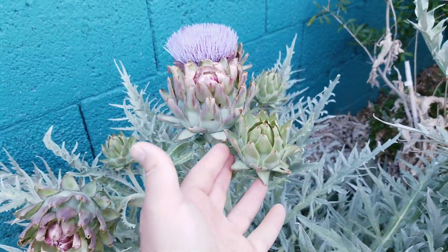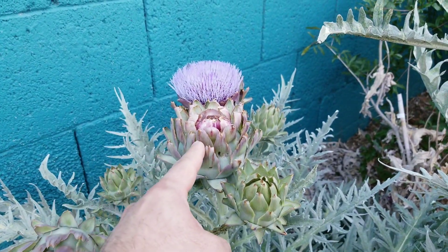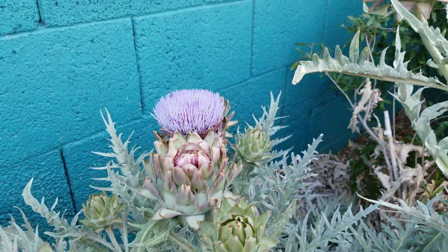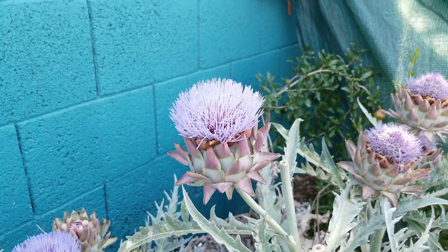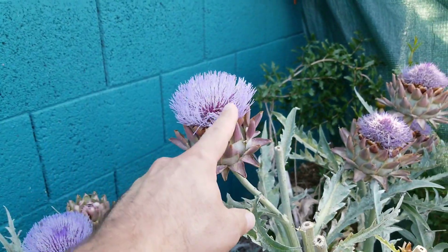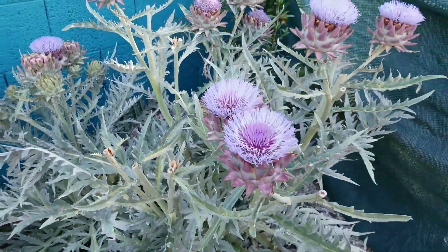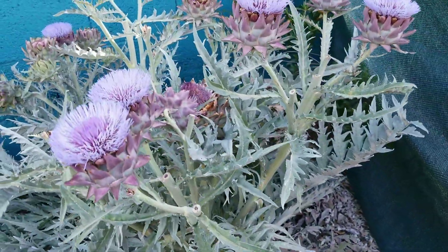They look about like that — that's kind of a smaller one — but they start to go to flower. This one is starting to open up a little bit, and when they flower they look really pretty. It's kind of a lavender purple color, looks like this. Really, really pretty plant and productive.